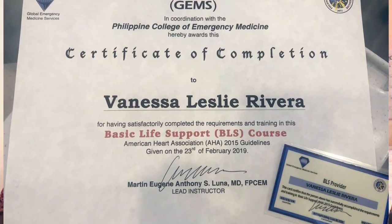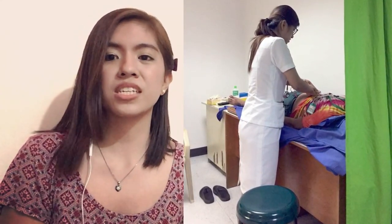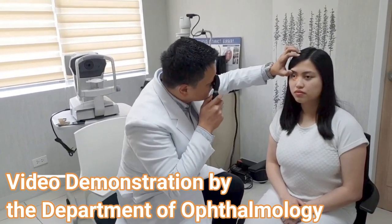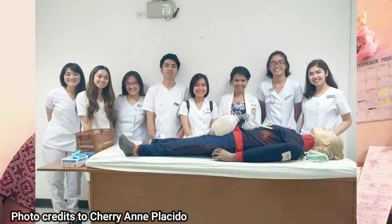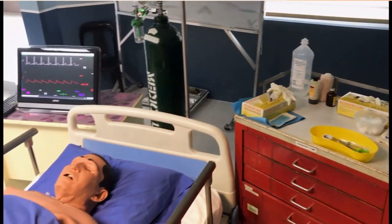First-year students mostly practice basic skills such as basic life support, endotracheal tube insertion, ECG placement and interpretation, chest auscultation, and monitoring vital signs, just to name a few. A video demonstration is provided by the department in charge of the module and uploaded in Moodle days before the simulation activity, so students can view and practice by themselves or with a partner. On the day of the simulation activity, students are divided into groups of 8 to 10, each with their own consultant who will demonstrate the skills in person before having students perform them on a simulation dummy or on a laboratory partner.